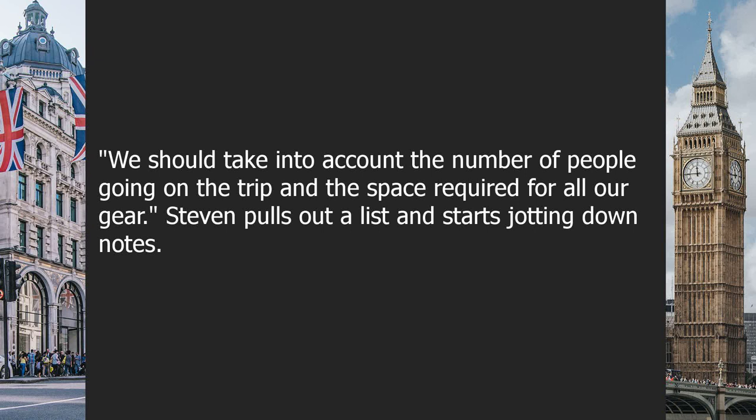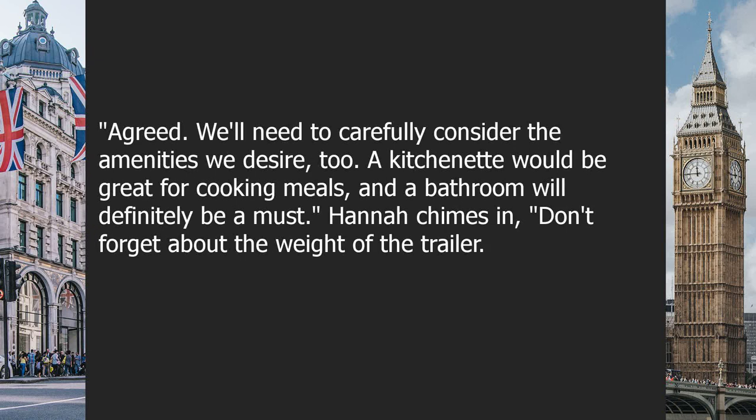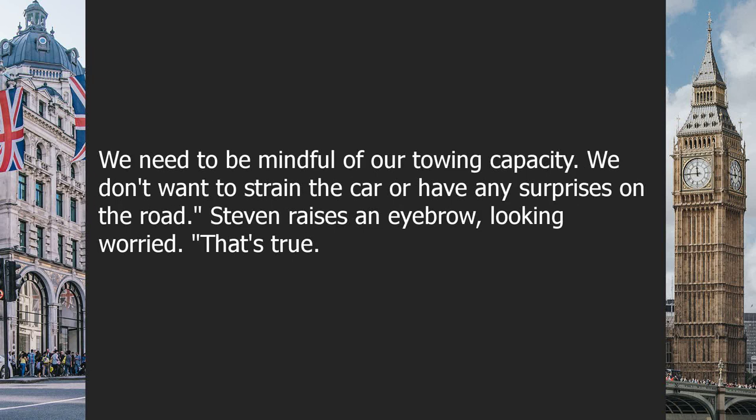Stephen pulls out a list and starts jotting down notes: 'Agreed. We'll need to carefully consider the amenities we desire too. A kitchenette would be great for cooking meals, and a bathroom will definitely be a must.' Hannah chimes in: 'Don't forget about the weight of the trailer. We need to be mindful of our towing capacity. We don't want to strain the car or have any surprises on the road.'